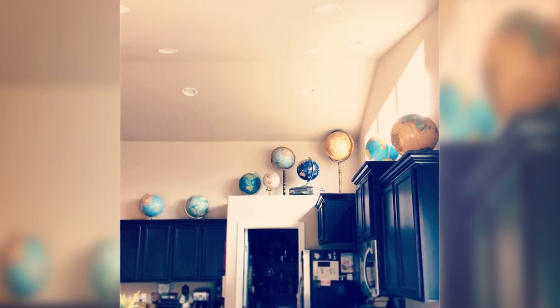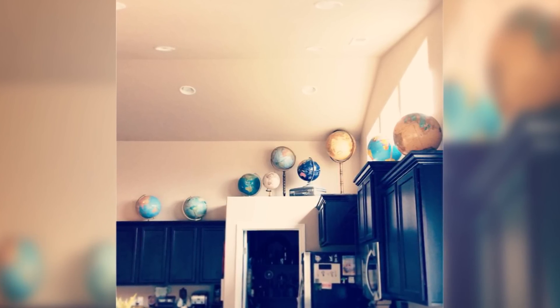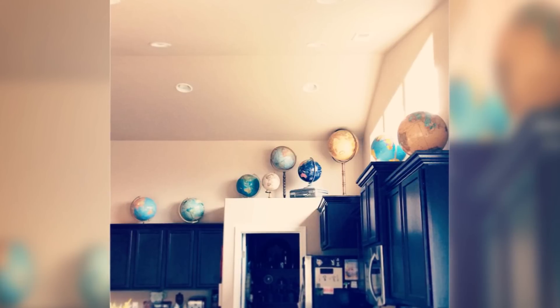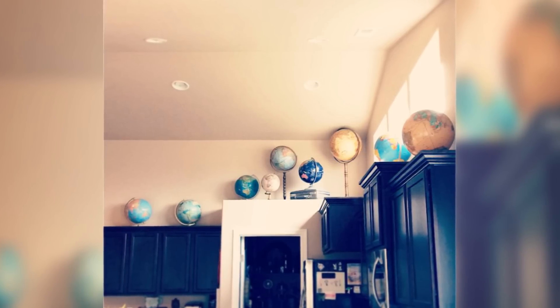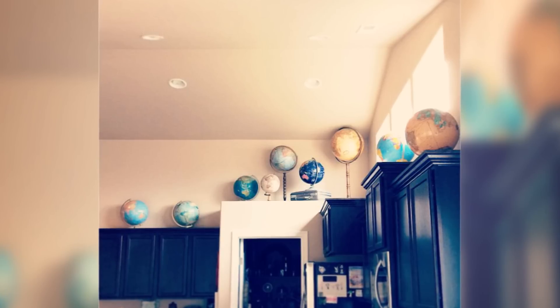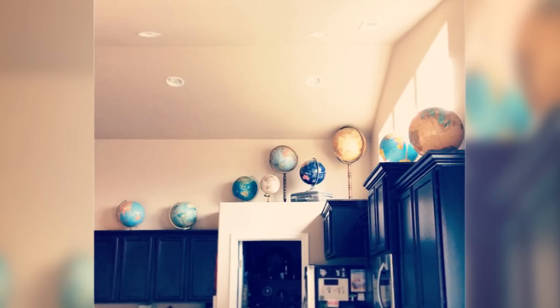Tip 15: Globe display. Don't waste counter or desk space with globes. Unless you're really old school, antique globes aren't for actual use — they're for decoration. Store your cool antique globe collection up high to draw the eye upward in any room. This looks great in a more sophisticated room like an office or sitting room.